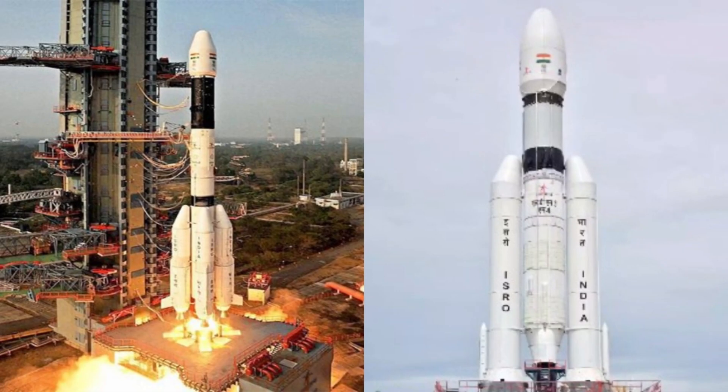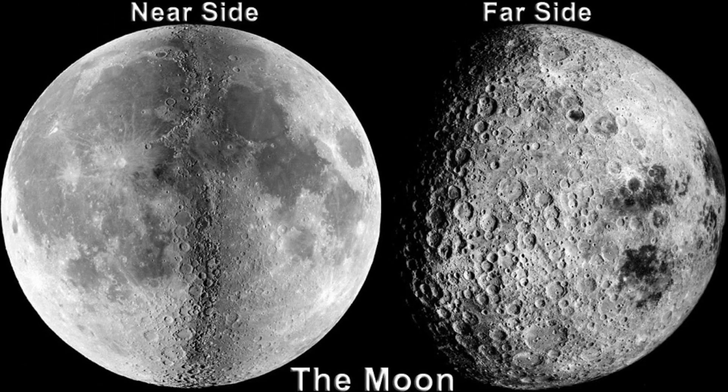Hello friends, welcome back to our channel. In this video, we'll take a look at India's Chandrayaan-3 mission, which is preparing to land on the moon's far side.